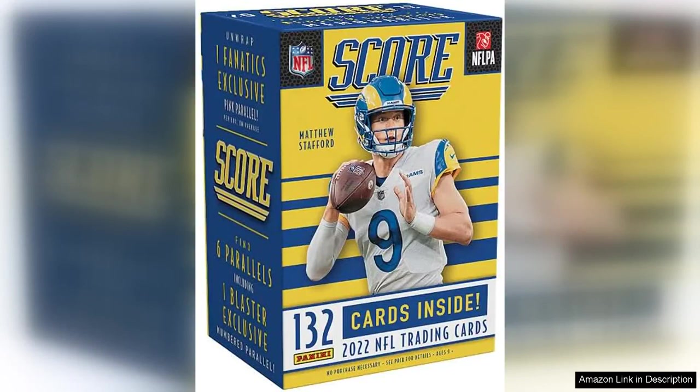The 2022 Panini School NFL Football Blaster Box is a must-have for any football card collector. This box comes with six packs, each containing a mix of base cards, inserts, and potentially autographed or memorabilia cards.